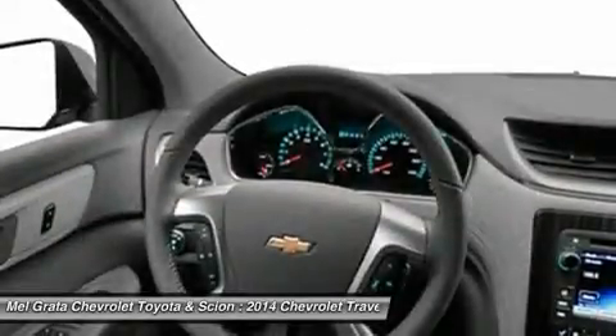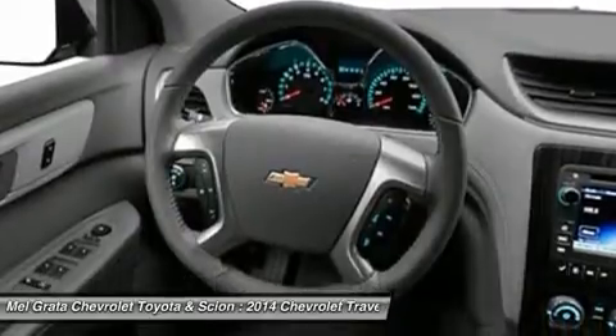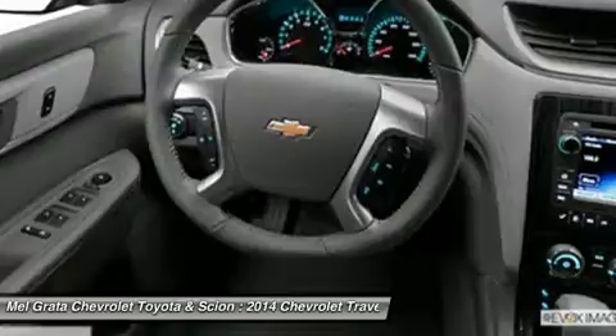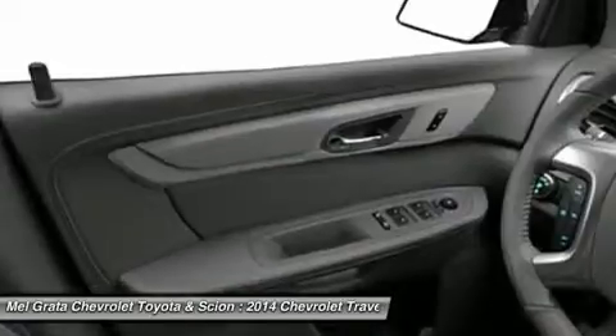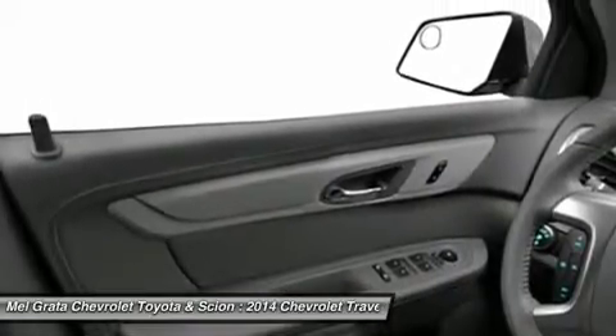The Traverse comes with a 3.6-liter V6 engine with 281-288 horsepower depending on the trim you get. In terms of fuel economy, front-wheel drive and all-wheel drive get almost the same gas mileage. However, FWD is the best performer, getting an EPA estimated 17 mpg city and 24 mpg highway.